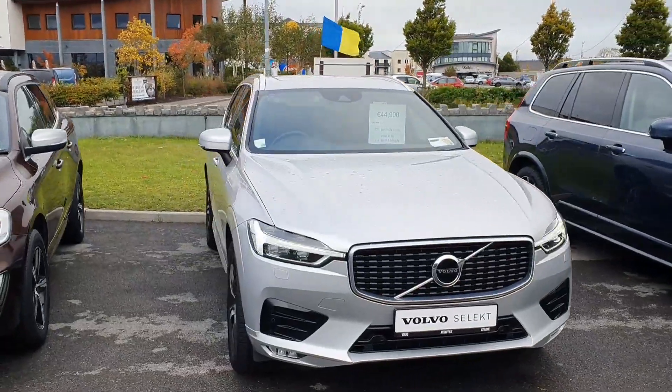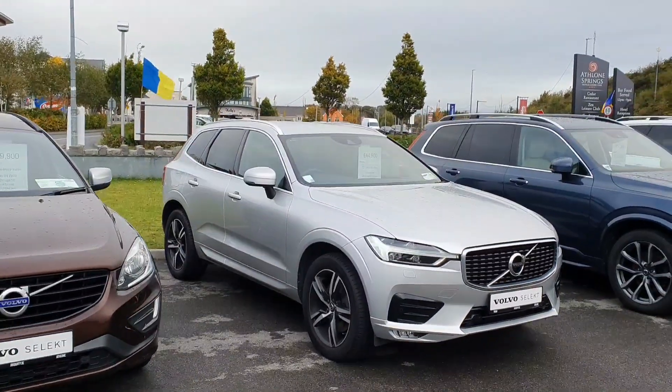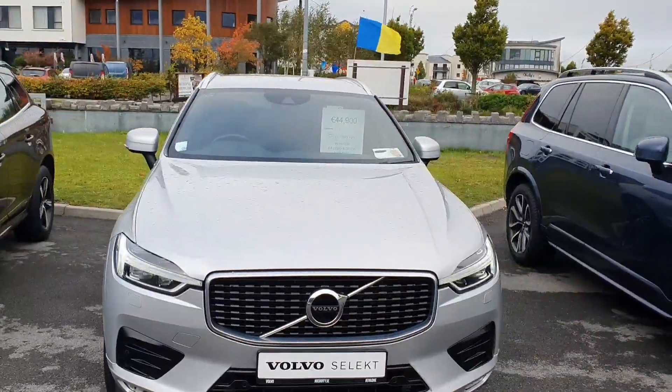Hiya folks, Colm here with Joe Devison at Lounge doing a quick video on our Volvo XC60. This is our D4 R Design — 190 brake horsepower, all wheel drive, automatic.